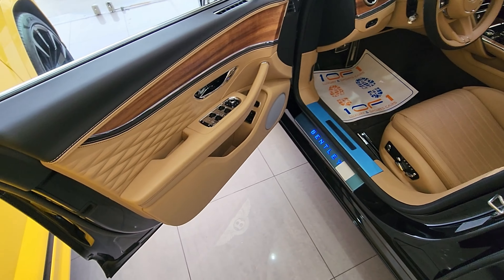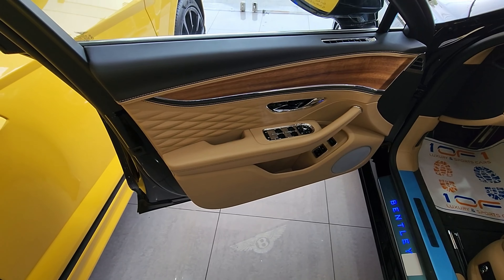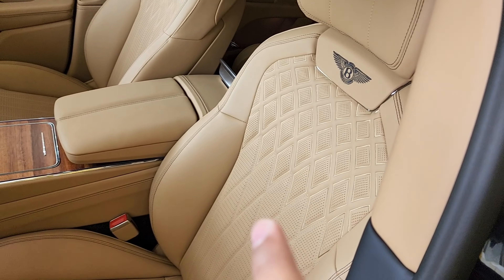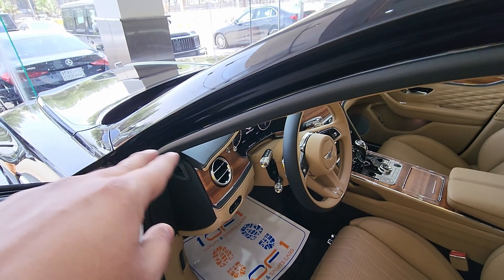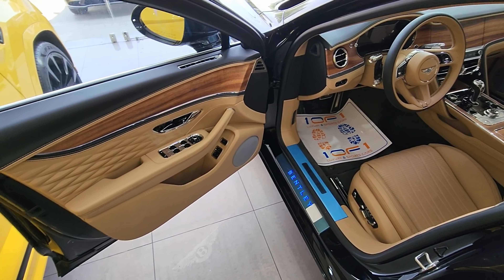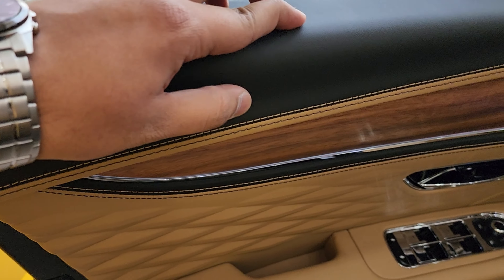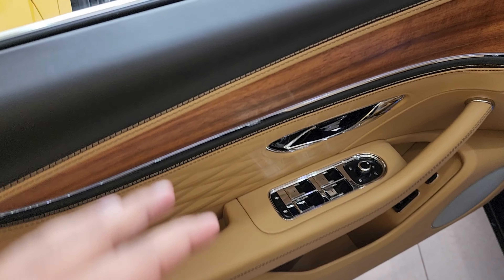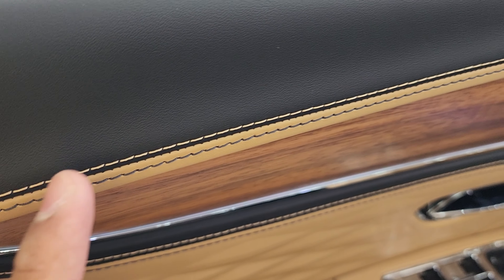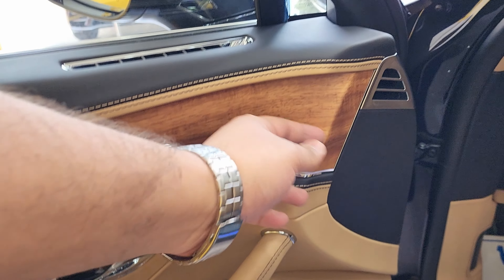The car has keyless entry and go, plus soft-close doors. The Flying B logo is projected on the ground from the door, which looks really nice. This model has a Magnolia interior with a split color scheme — Magnolia-colored seats and a black dashboard top. The door trim features soft leather everywhere with contrast stitching: Magnolia stitching on the black sections and black stitching on the Magnolia leather. The wood trim is open-pore Koa wood, sourced from Hawaii, with a texture I really like.